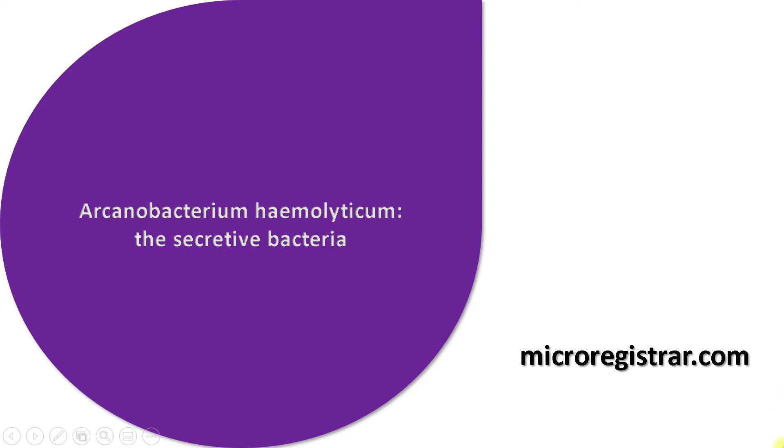Hello. Let's discuss the Arcanobacterium hemolyticum — the secretive bacteria.